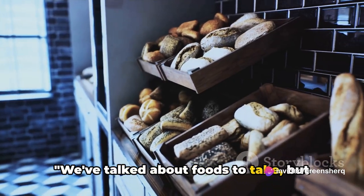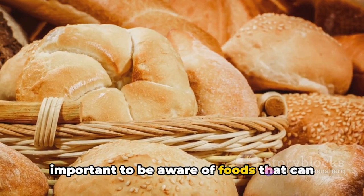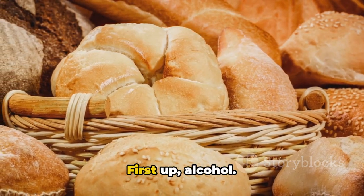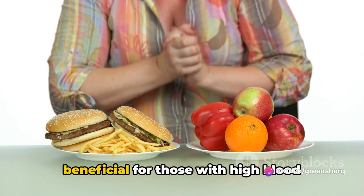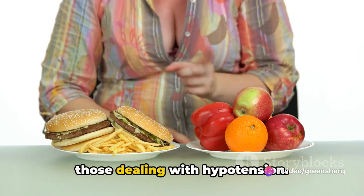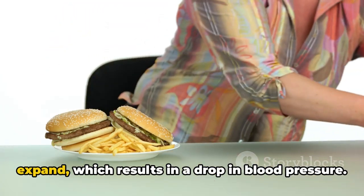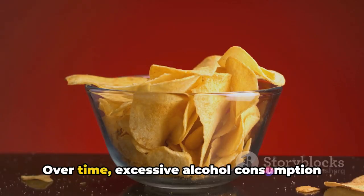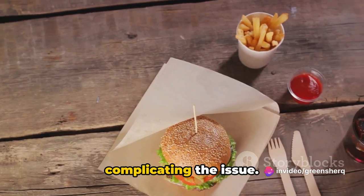We've talked about foods to take, but what about foods to avoid? It's equally important to be aware of foods that can potentially lower your blood pressure even further. First up: alcohol. While a glass of red wine might be beneficial for those with high blood pressure, it's not the best option for those dealing with hypotension. Alcohol can cause your blood vessels to expand, which results in a drop in blood pressure. Over time, excessive alcohol consumption can also lead to heart problems.